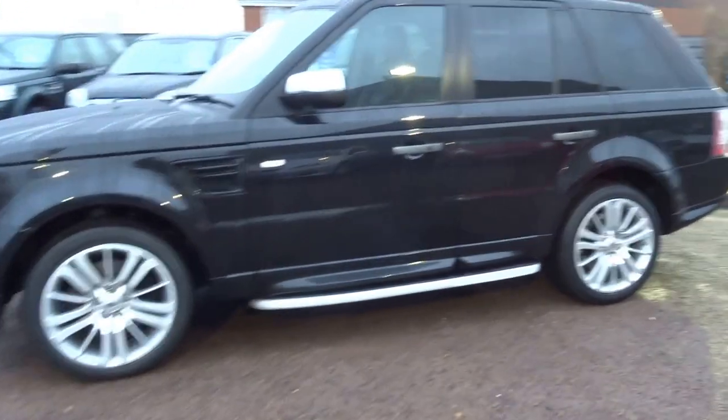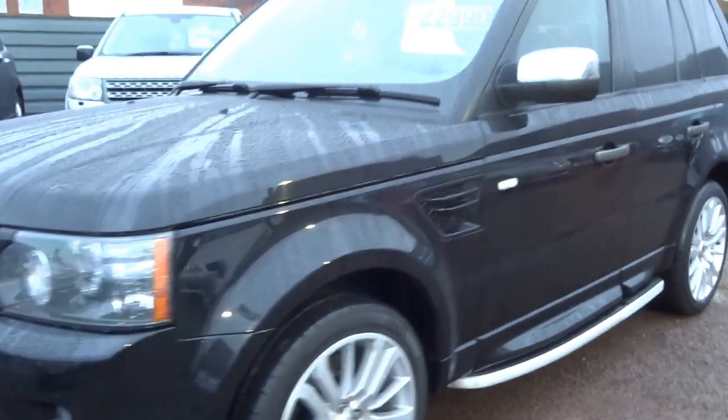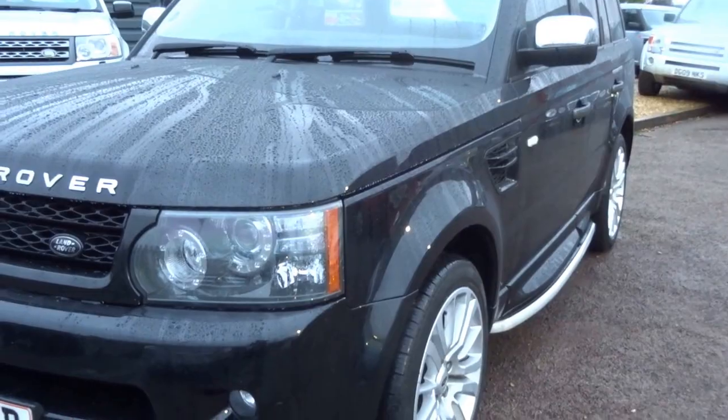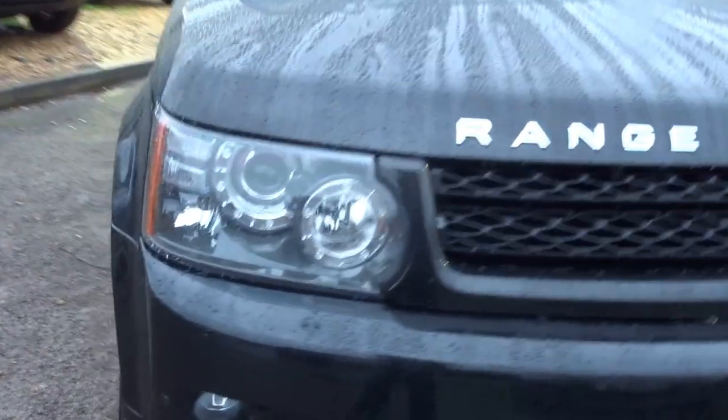Here we have a 2010 60-plate Range Rover Sport. As you can see, the vehicle has got rear privacy glass, nice chrome wing mirror caps, side steps, Xenon headlights, daytime running lights, front fogs, front and rear parking sensors, keyless entry, and keyless go.